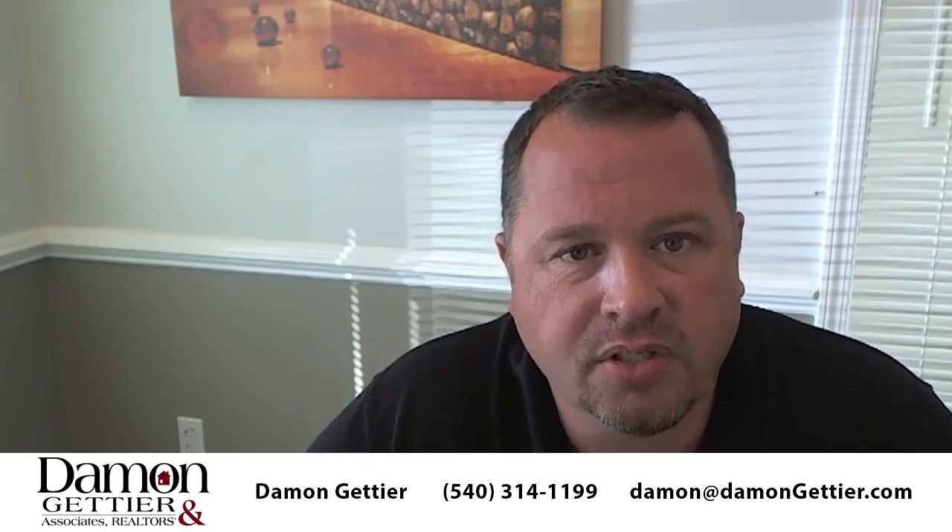If you have any questions about home inspections or what you get and how you get it, feel free to reach out to us. Keep in mind the two features of the site, where we have the home valuation and the property search. Thanks.